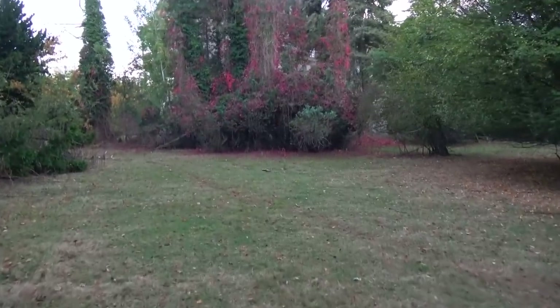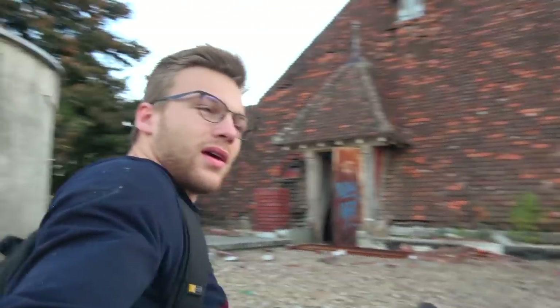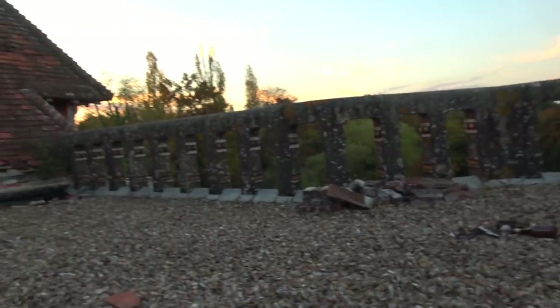I'm sitting here on top of a castle in France, at the very top of it, and you can see the beautiful view here in front of me.